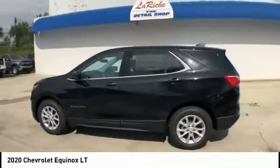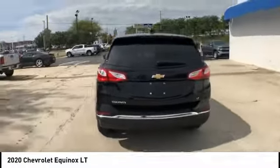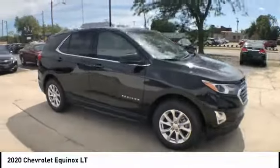Make a great choice today with the 2020 Equinox. Fuel efficiency, safety, and value equals the Chevy Equinox. This vehicle has less than 100 miles.